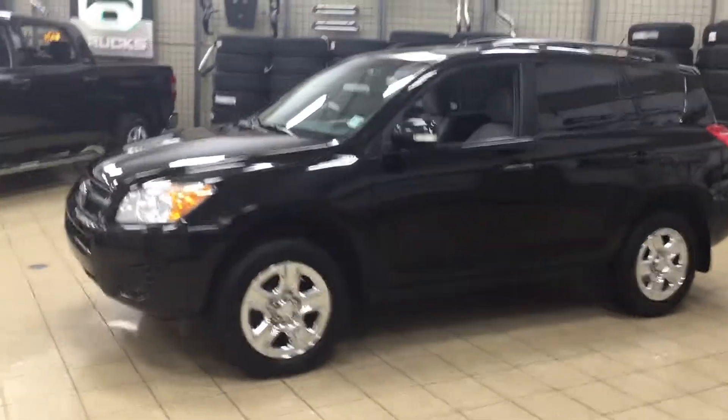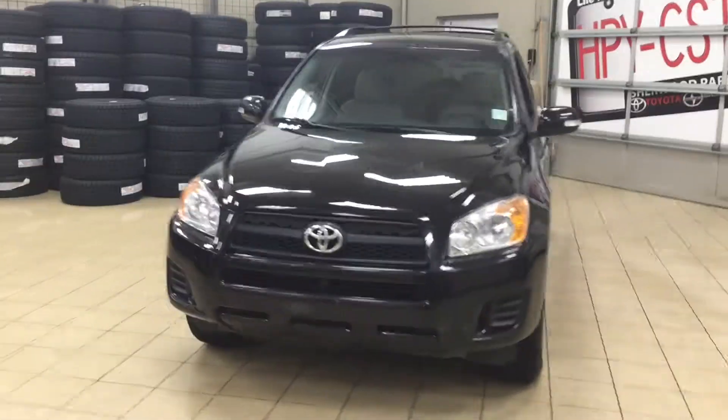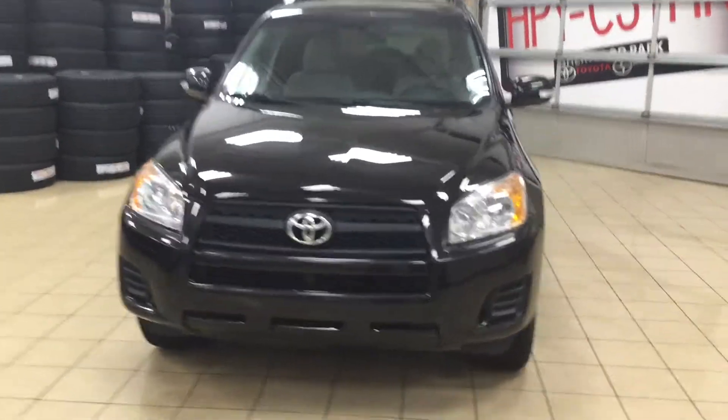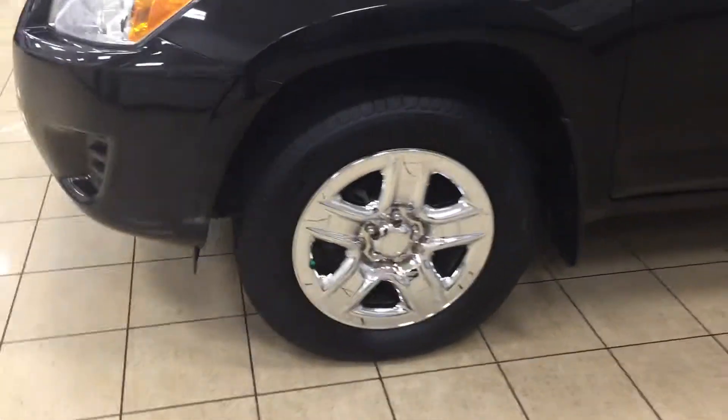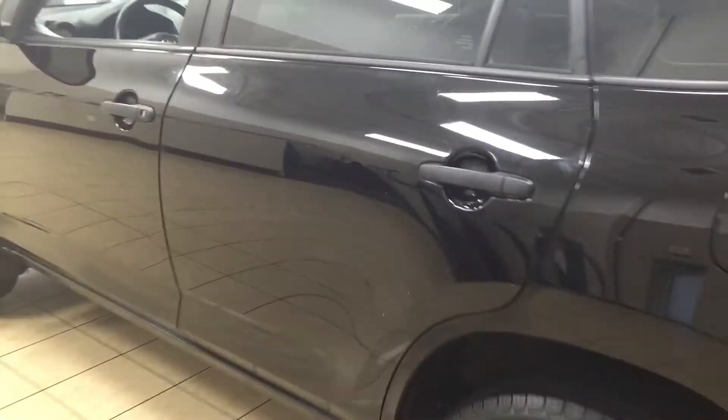A couple of the exterior features you will see on this RAV4 are its daytime running lights, and if we take a look over on the side here you're going to see your 17-inch wheels. You also have your integrated signal lamps as well as your foldable mirrors, so if you want to park in a much tighter parking spot you can. You also have your roof rack, and the color we're looking at today is black.